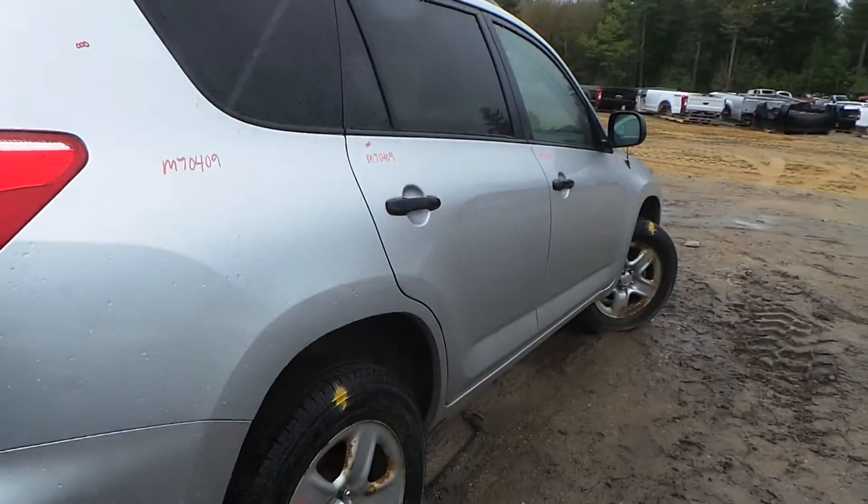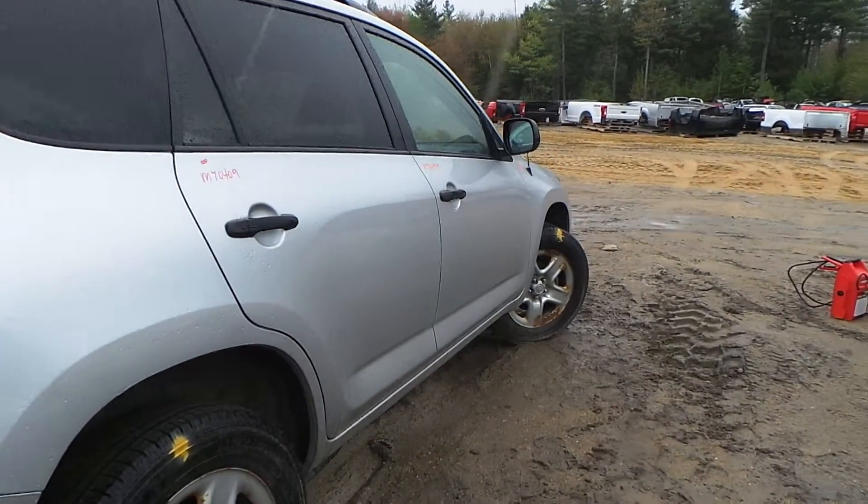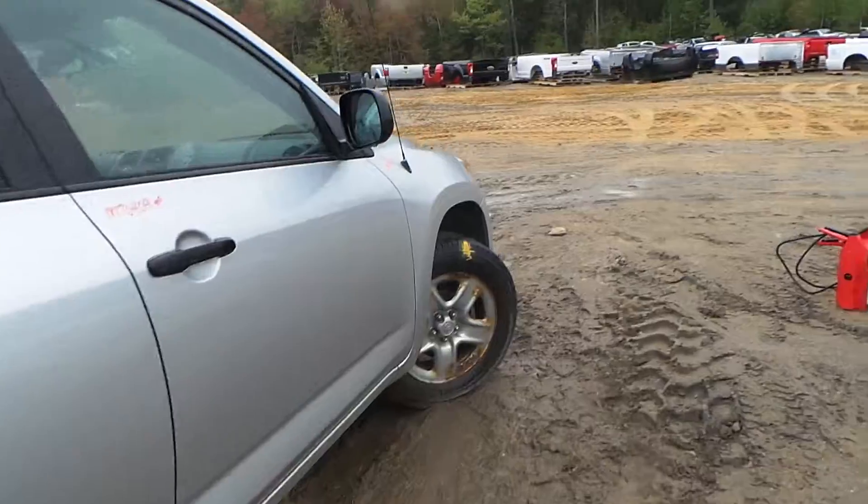Around the other side, all of the doors are insurance quality, as well as the quarter panel and the fender. We have another good mirror.